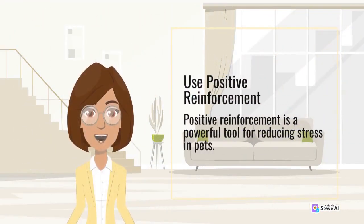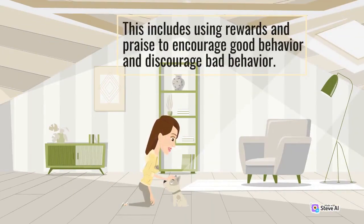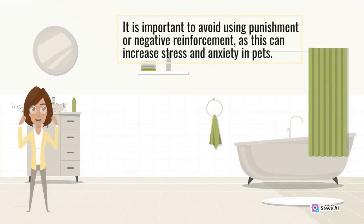Use positive reinforcement. Positive reinforcement is a powerful tool for reducing stress in pets. This includes using rewards and praise to encourage good behavior and discourage bad behavior. It is important to avoid using punishment or negative reinforcement, as this can increase stress and anxiety in pets.